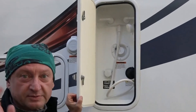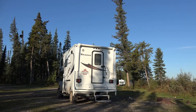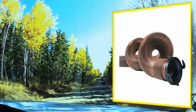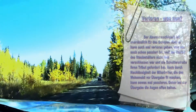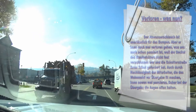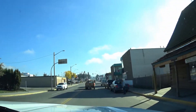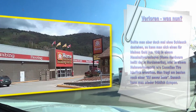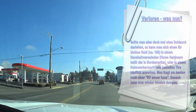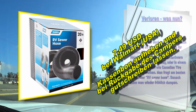Was tun, wenn der Schlauch verloren gegangen ist? Der Abwasserschlauch ist unerlässlich für das Dumpen, kann aber auch mal verloren gehen – zum Beispiel weil der Deckel des Staubehälters nicht fest verschlossen war und die Schotterstraße ihren Tribut gefordert hat. Daher bei der Übergabe die Augen offen halten. Sollte man aber doch einmal ohne Schlauch dastehen, kann man sich für ca. 10 Dollar in einem Haushaltswarenladen wie Home Hardware oder einem Heimwerkermarkt wie Canadian Tire einen RV Sewer Hose kaufen. Danach kann man wieder fröhlich dumpen.